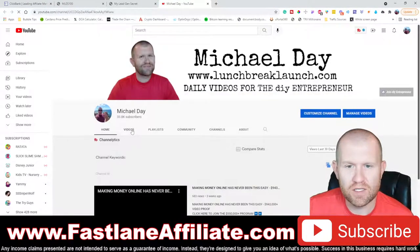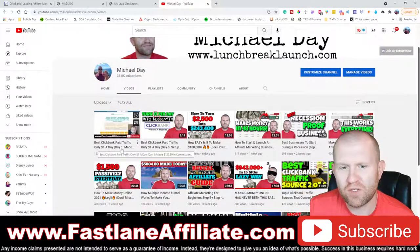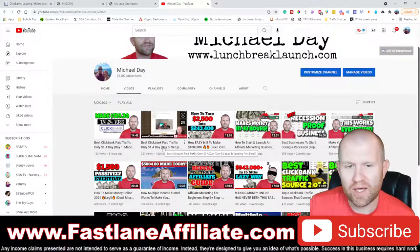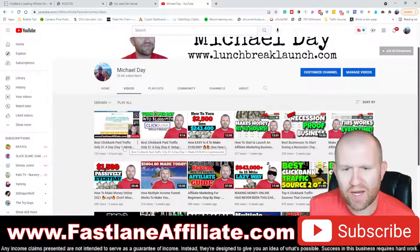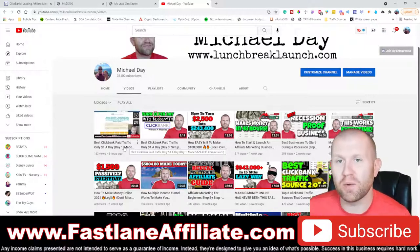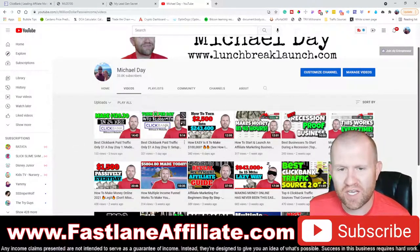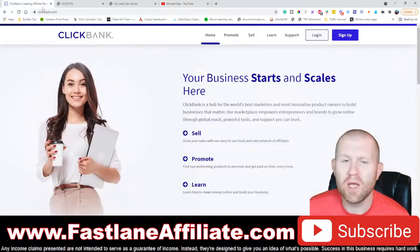On my channel you'll find these videos: the best ClickBank paid traffic series. After one day of using this system, which we set up on day zero — setting up and sending the first emails — we logged in the very next day and had made $129.30. Today we're moving on to day two and sending email number three. Make sure you go back and check the first two emails and the setup process.